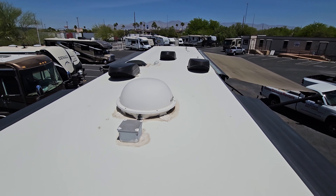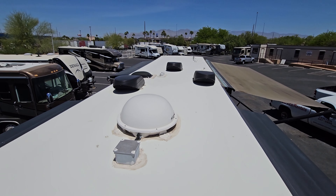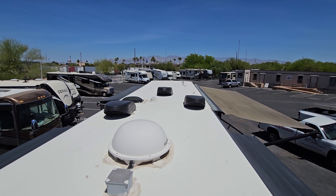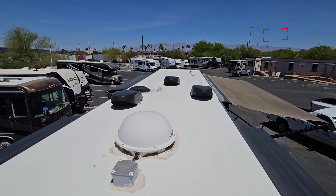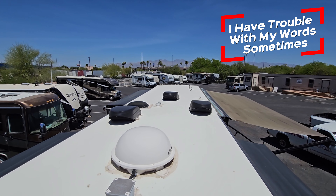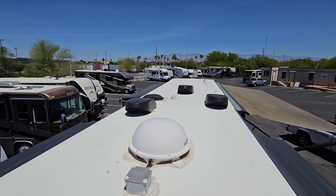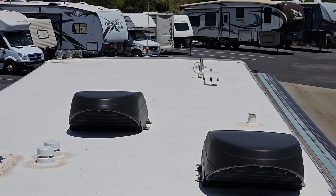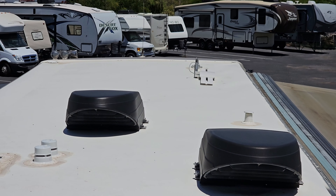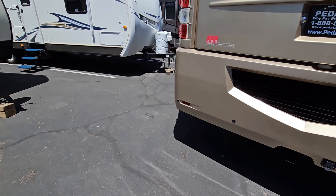Here is the roof. I said at the beginning of the video rooftop ACs, but it's actually a basement AC unit. The only things up here are a Kingdome satellite system, three MaxAir vent covers, a skylight for the bathroom, and a local TV antenna. That's about it on the roof. The basement AC unit is behind there, and on the other side is the radiator.